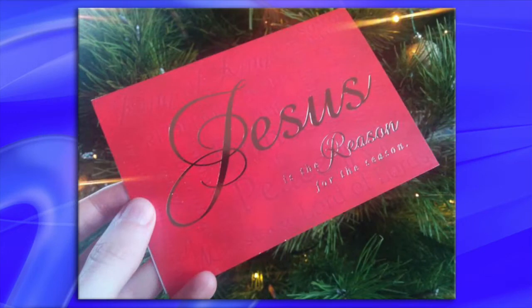Holiday fail number six: Beezus — definitely the reason for the season. Whenever you're working with script fonts, and especially if you're customizing or bastardizing them as they say in the graphic art world, you might want to make sure that the message you're trying to convey is not lost.